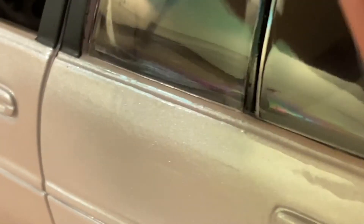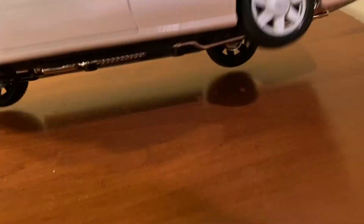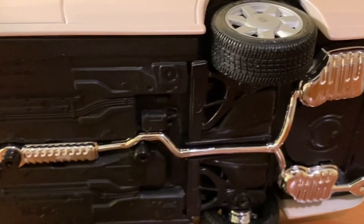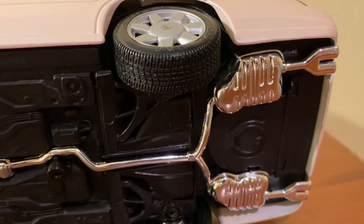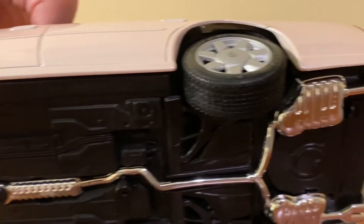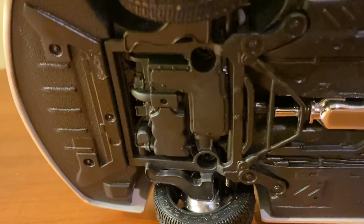Taking a look at the undercarriage detailing of the model, there's decent detailing of the exhaust system done in chrome — I wish they'd done it in silver paint, but a lot of these Mysto models have chrome exhaust systems underneath. You can also see a bit of the engine detailing by the wheels, which is a very cool touch.